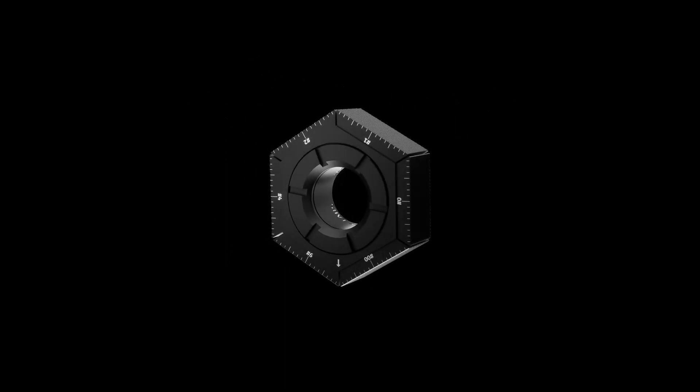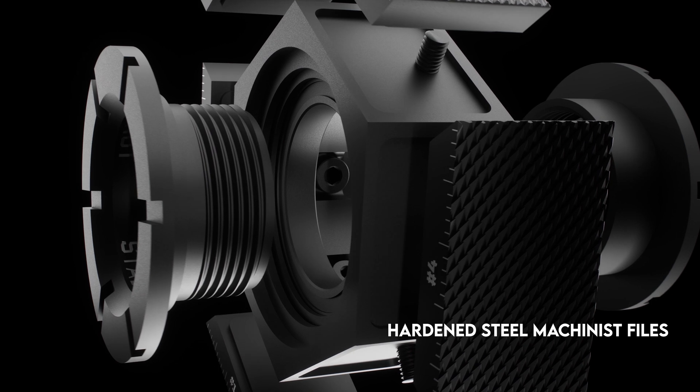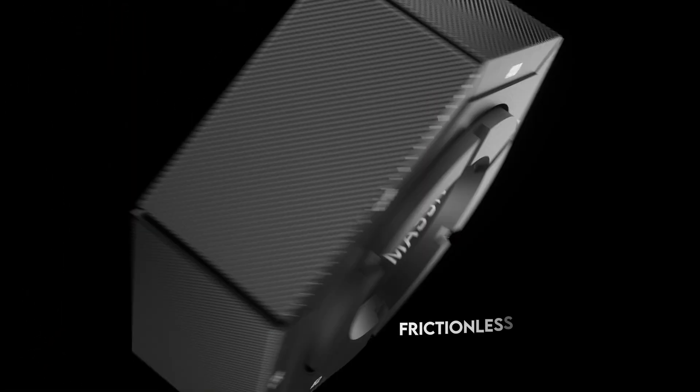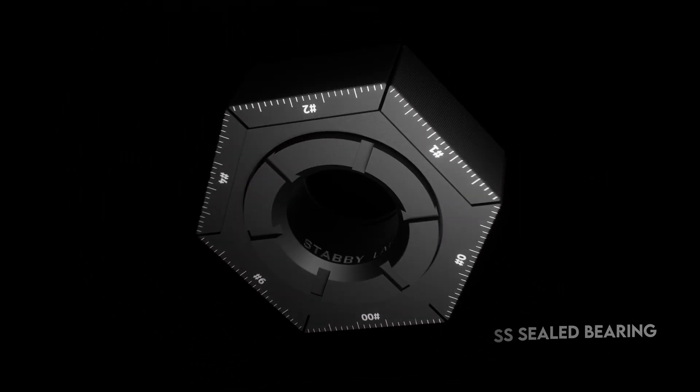This is the world's most over-engineered fidget spinner for everyday carry. Precision milled from a block of steel and embedded with six different cuts of actual machinist files, this is more than just a fidget spinner. It's a practical, multi-functional tool built for EDC.